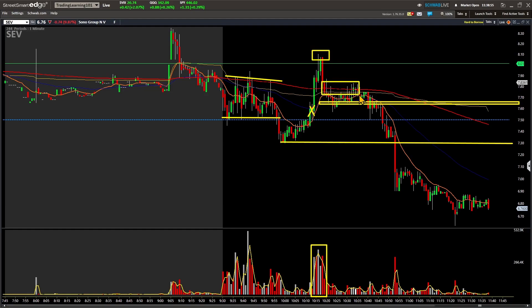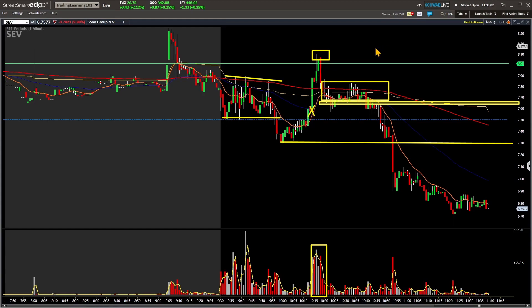When it starts to pull back it's holding near that seven-fifty consolidation area. Ideally you'd be looking for it to build up off that level, get that ramp to break up through the high of day, and then that is where all the short sellers have to buy to cover their positions. Then you have retail longs coming in — I call it a double whammy. Whenever you have a double whammy that's when you can really see stock prices skip to the upside.